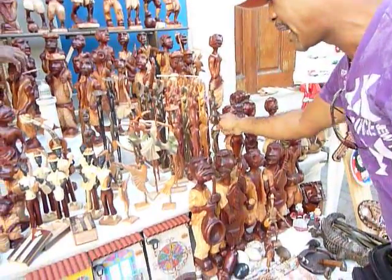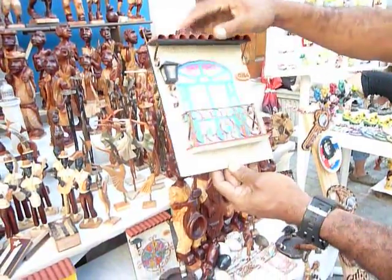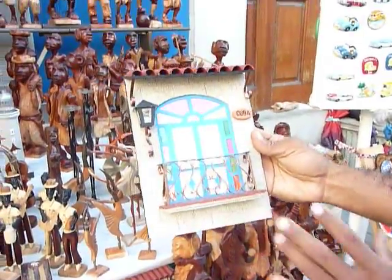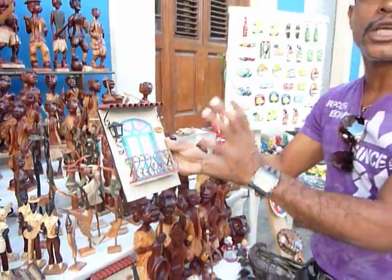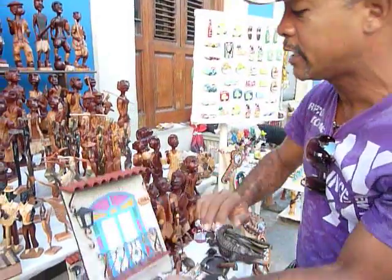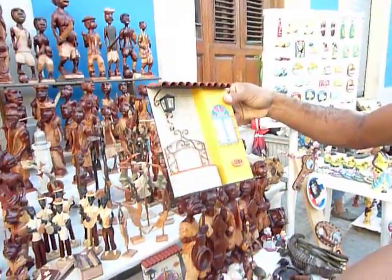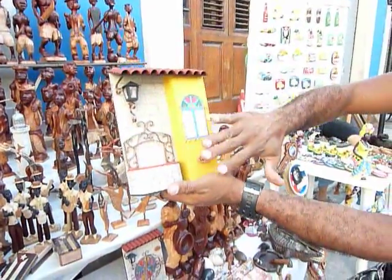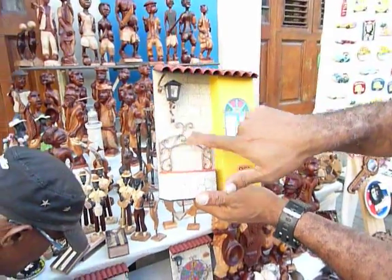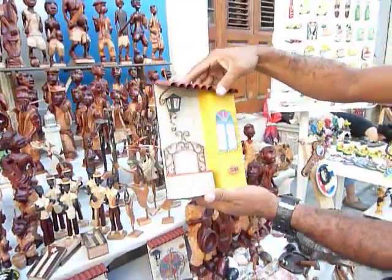Other offers I have are these ones, all handmade, to hang on the wall. We offer them in a box for transportation, and it's a representation of colonial Cuban architecture — a balcony, a yard in a colonial home. It's done by coal, handmade. A very hard job for only ten convertible pesos.